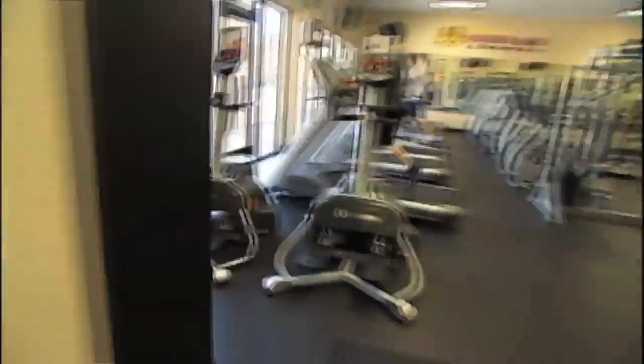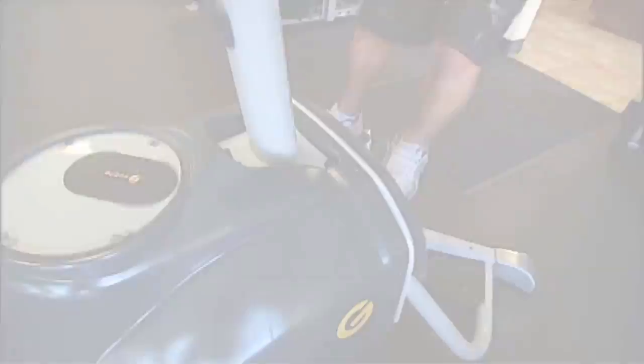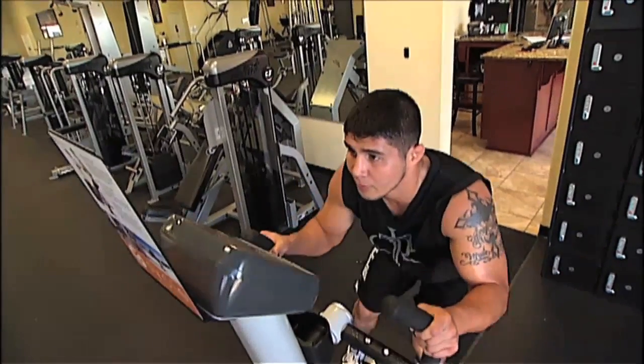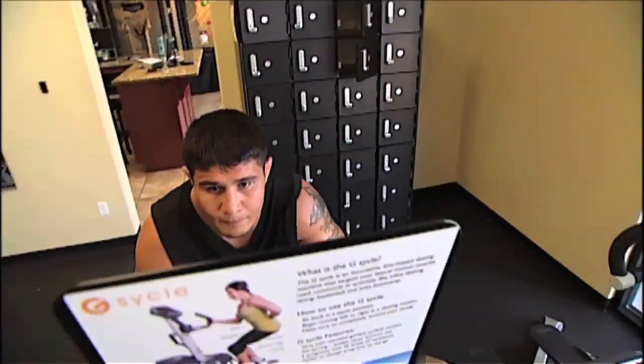That's one of the first things they see when they walk in the door. It's something new — the G Cycle is something that no one's seen before. They've seen treadmills, they've seen ellipticals, they haven't seen the G Cycle. They look at it and instantly they want to know about it, and instantly it gives us a way to talk to them, communicate with them, show them that our gym is about new technology and about rebuilding the body the proper way.